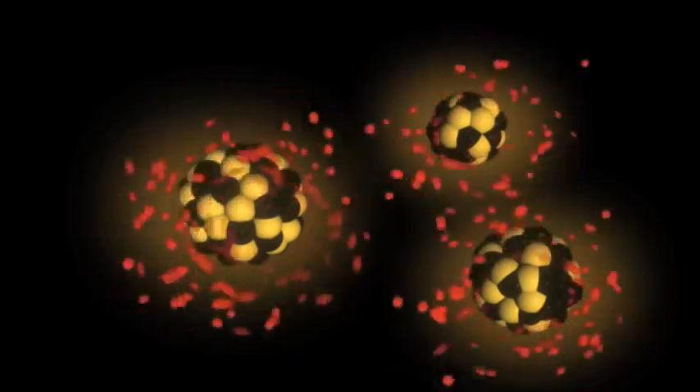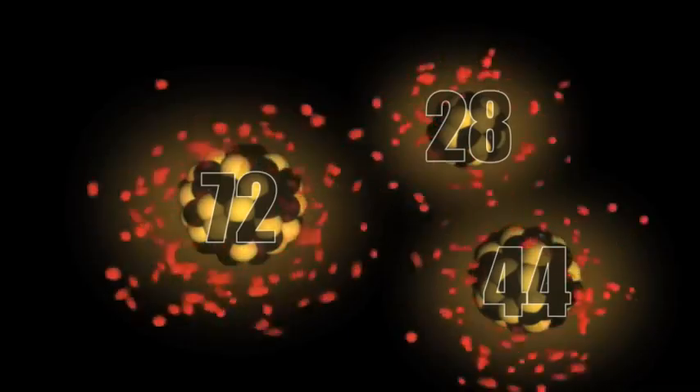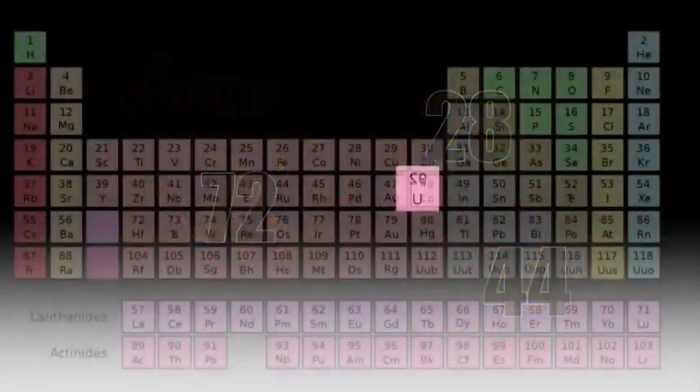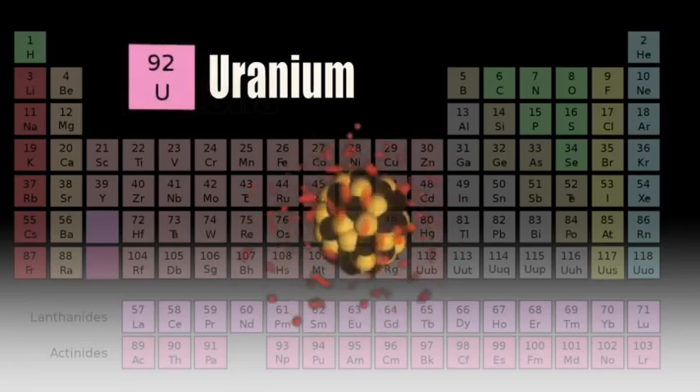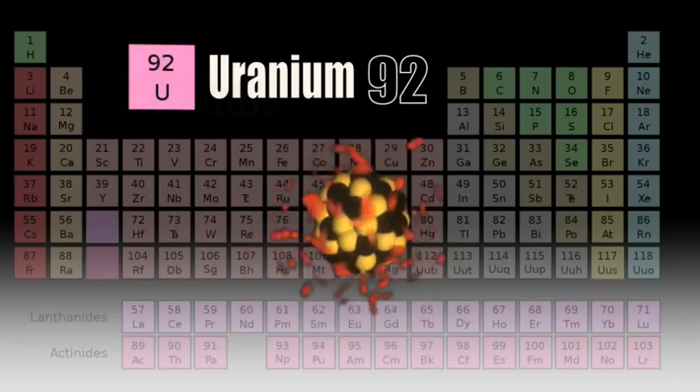Some elements have isotopes that are unstable — that is, they do not hold together well. When they break apart, they undergo a nuclear reaction and become radioactive. Two new elements are produced, and the atomic number of these two elements adds up to the atomic number of the original element.